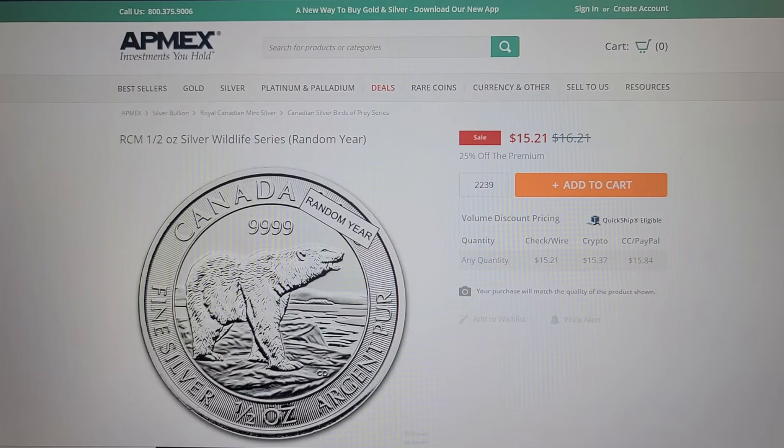It says random year, so that means APMEX is going to sell either this one or the 2019 — which are the only two that Canada produces in the wildlife series. The 2019 is the polar bear facing in the opposite direction, so they're essentially the same coin, just mirror images of each other.